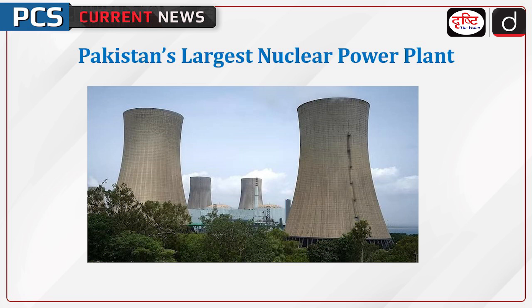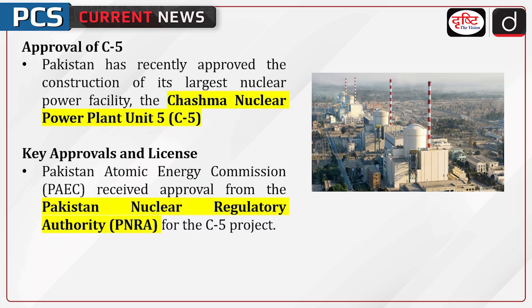Welcome to the PCS current news program. The topic of discussion is Pakistan's largest nuclear power plant. Pakistan has recently approved the construction of its largest nuclear power facility, the Tashma Nuclear Power Plant Unit 5, as part of its strategy to expand its nuclear energy capacity.